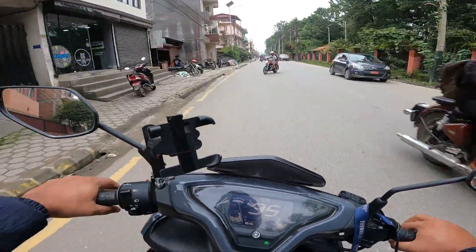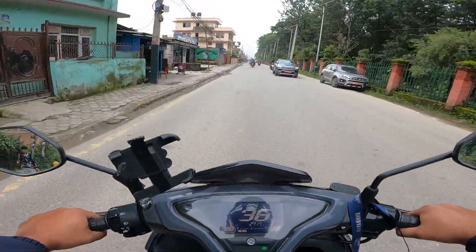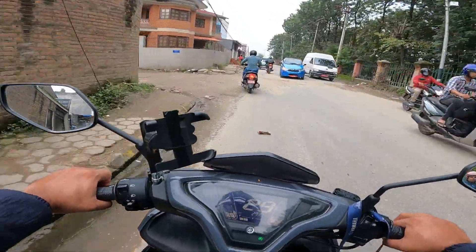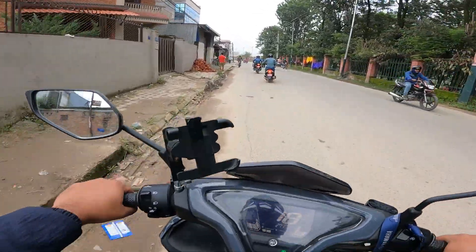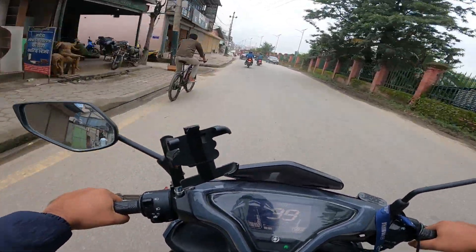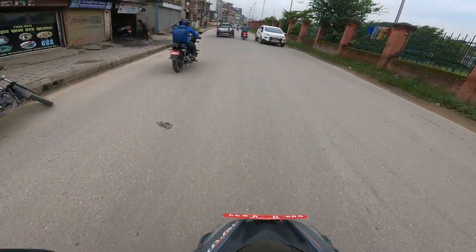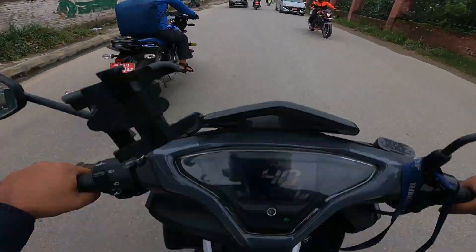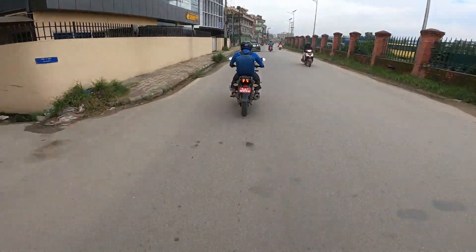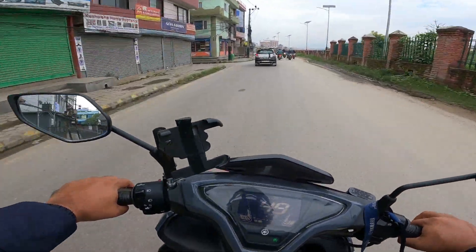I heard people were not happy with its shock absorber - most said it's on the stiffer side and recommended changing it. But maybe because I ride a KTM Adventure, I'm not finding it that stiff. The rear suspension is better than that, but yes it's on the stiffer side - better than the KTM Adventure 250. See this rough section - and you know what, I can saddle on this scooter. This is the fuel tank here, and the good part is you can grip the fuel tank with your legs and saddle - it's almost like a bike!